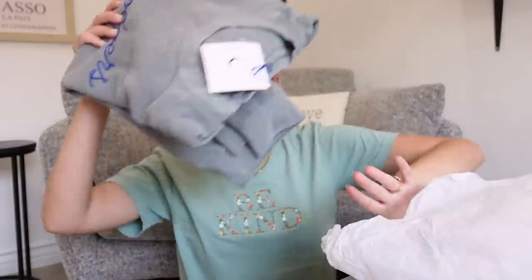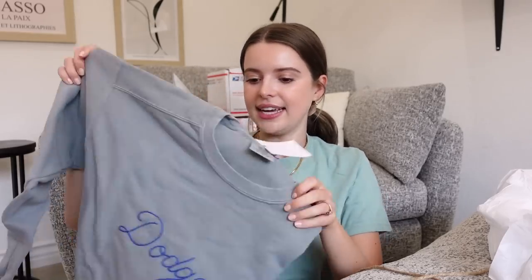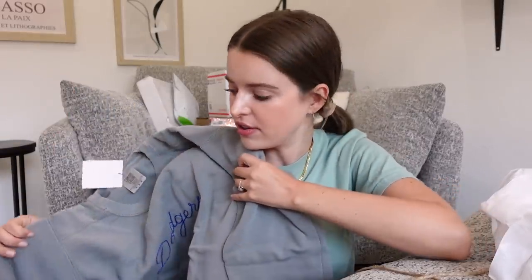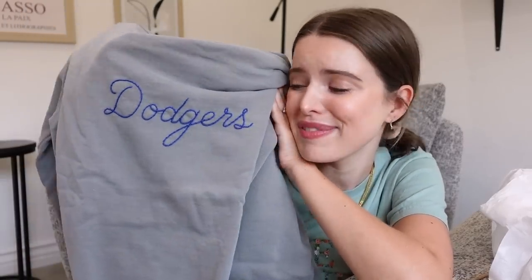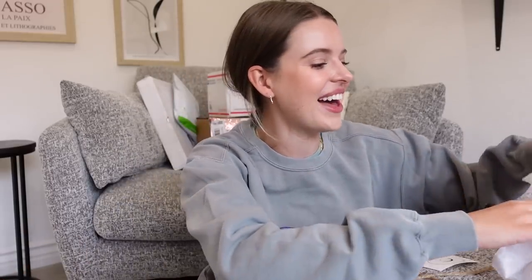There are extras in here! It's also Comfort Colors — Comfort Colors is a big deal, like crème de la crème. This is going to be perfect for games. Let's go Dodgers! Thank you Jamie, you did it so well.